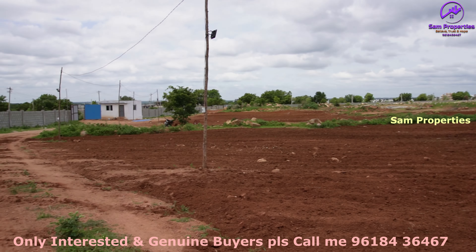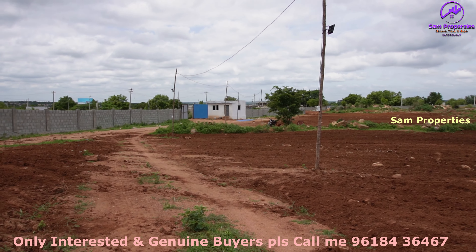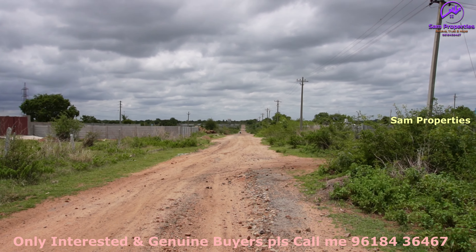This project is called Pranitha, in collaboration with Emity. There is a backside 100ft connectivity road. This is a SARC project.